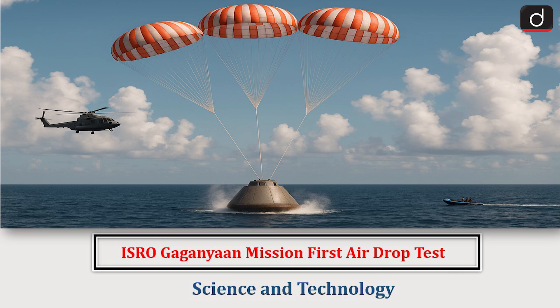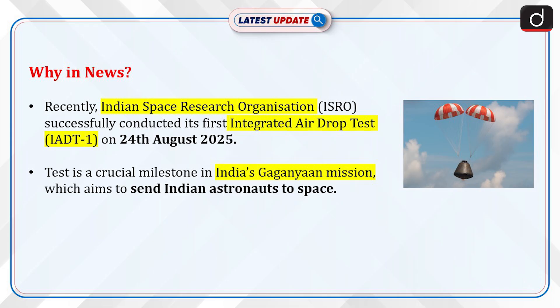Hello everyone, welcome to the latest update program. The topic of discussion is ISRO Gaganyaan Mission First Airdrop Test. This topic relates to the Science and Technology section of the UPSC CSE syllabus.